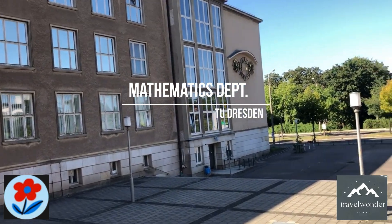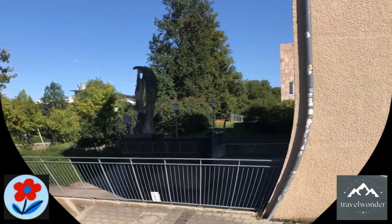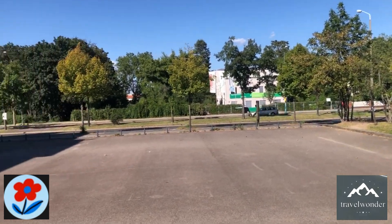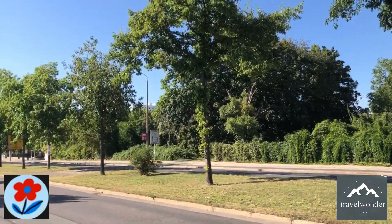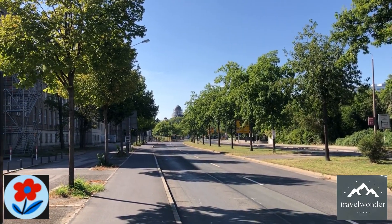Our walk continues, and as we reach the end of the basic sciences area, we arrive at the Mathematics Department. The architecture of the building is functional and academic, home to mathematicians who delve into everything from pure mathematics to applied statistical research. This department plays a vital role in interdisciplinary work, often collaborating with the Computer Science and Physics departments on various research projects.